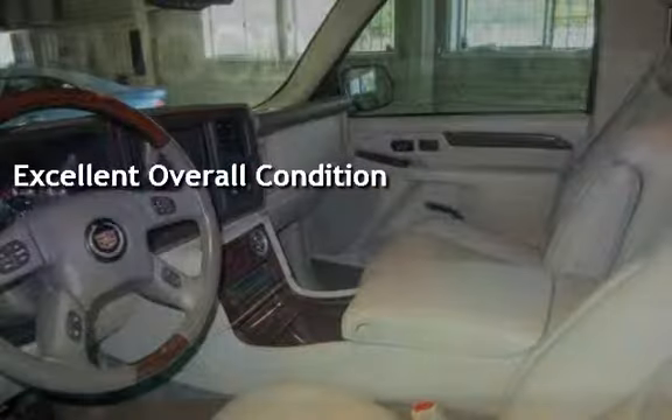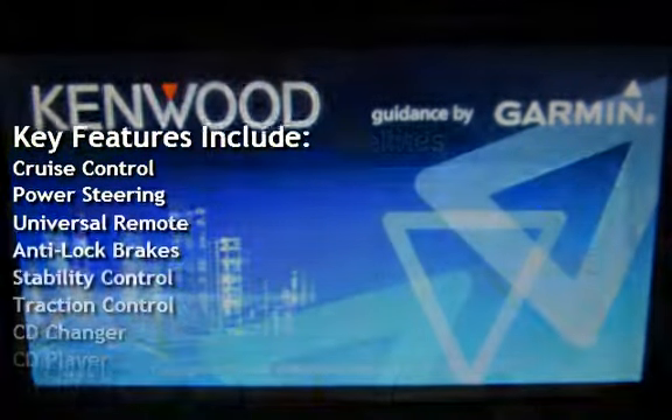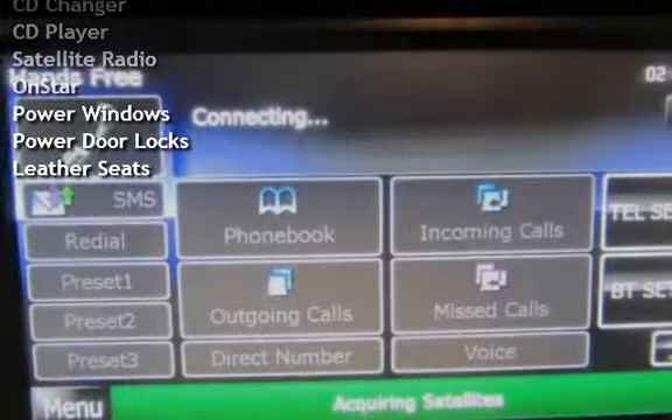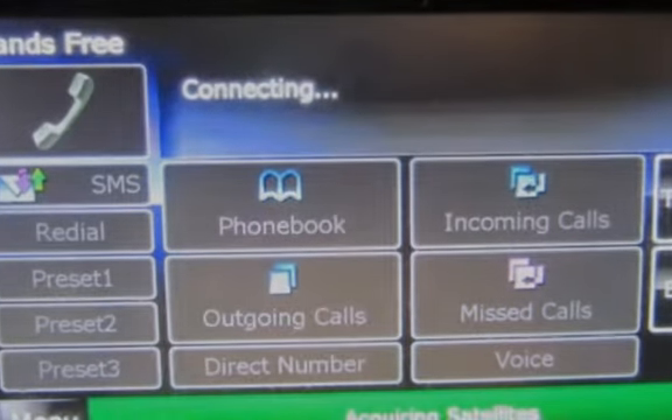Key features include cruise control, power steering, universal remote, anti-lock brakes, stability control, traction control, CD changer, CD player, satellite radio, OnStar, power windows, power door locks, and leather seats.